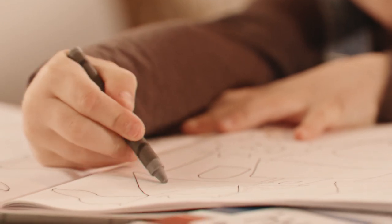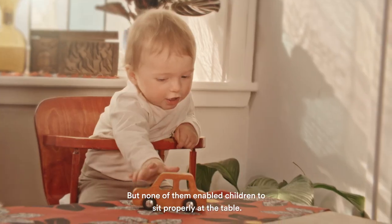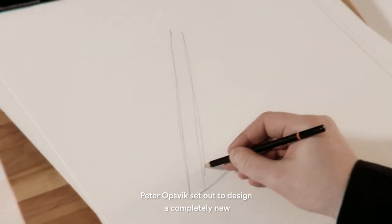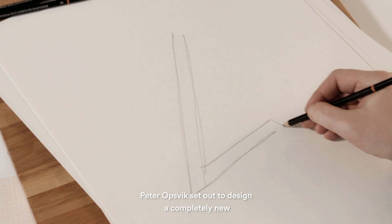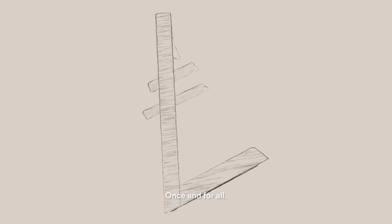This is how it used to be. Chairs made for adults and chairs made for babies, but none of them enabled children to sit properly at the table. Peter Opsvik set out to design a completely new and revolutionary type of chair to solve this problem once and for all.